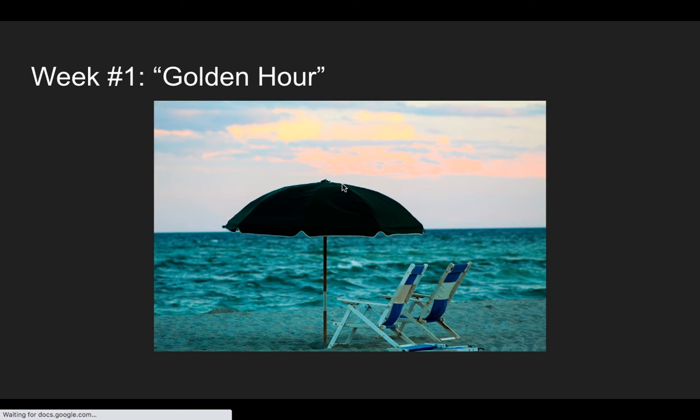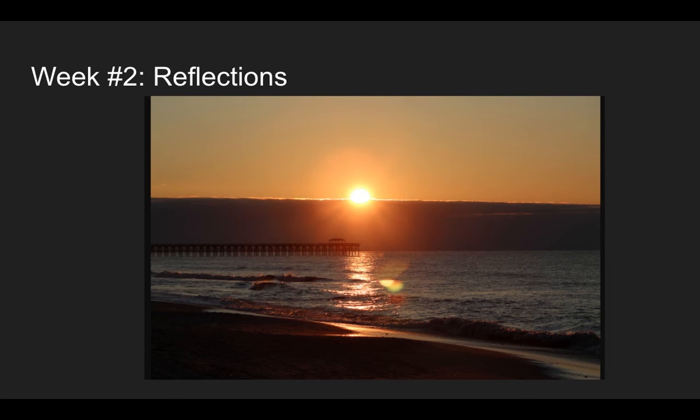For week two I did reflections, again using the same setup — the ocean. This was actually sunrise; I believe it was 6:14 in the morning when I took this picture. The direct reflection was due to where the sun was when it rose — it cast a direct reflection onto the ocean itself and even onto the sand where the water had just receded from.